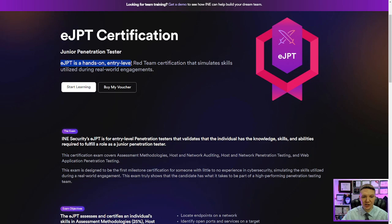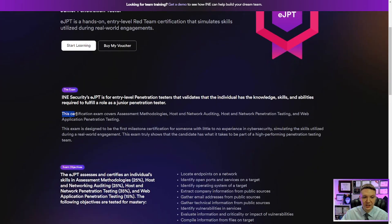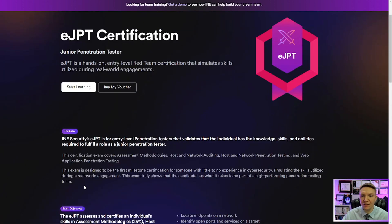The eJPT is a hands-on, entry-level red team certification that simulates skills utilized during real-world engagements. INE Security's eJPT validates that the individual has the knowledge, skills, and abilities required to fulfill the role as a junior penetration tester. This certification exam covers assessment methodologies, host and network auditing, host and network penetration testing, and web application penetration testing. This is coming from INE's website, and for the most part, I do agree with everything it says.